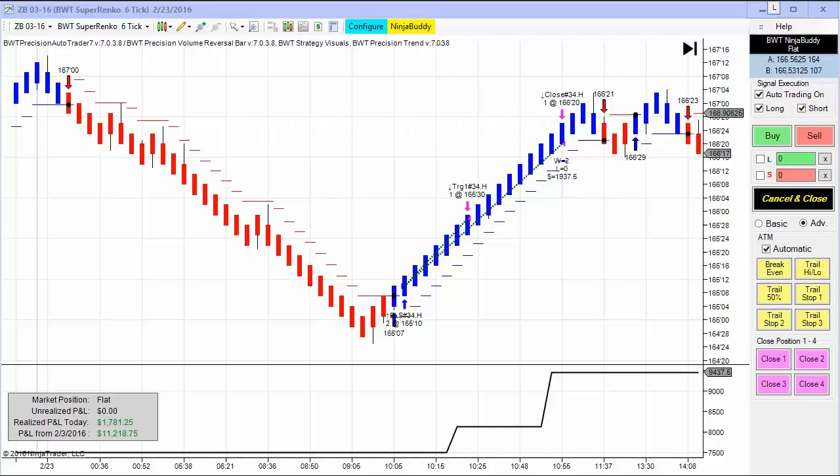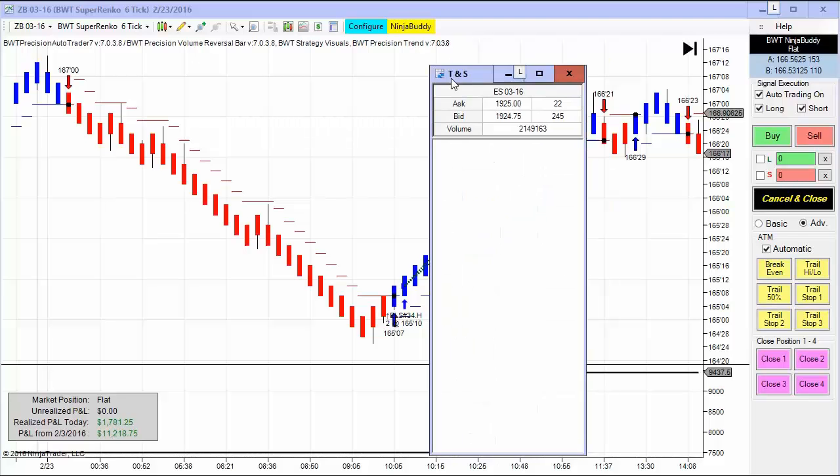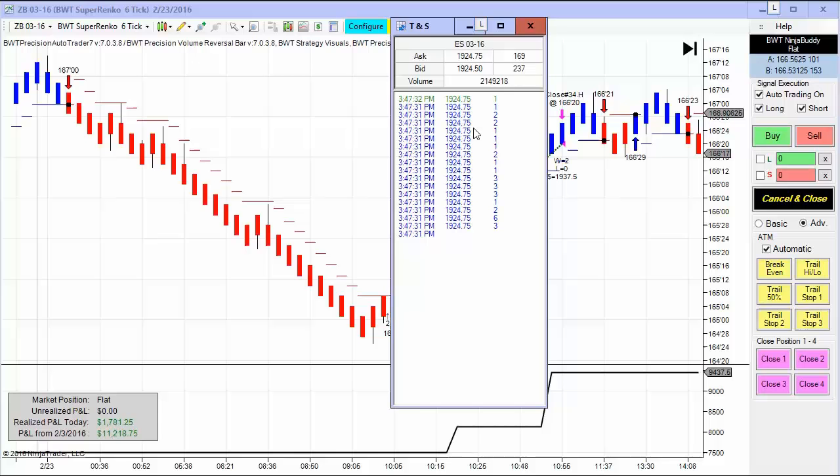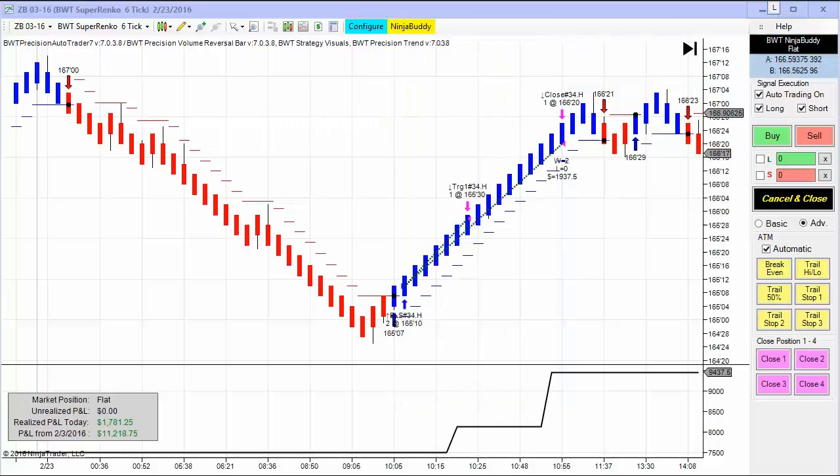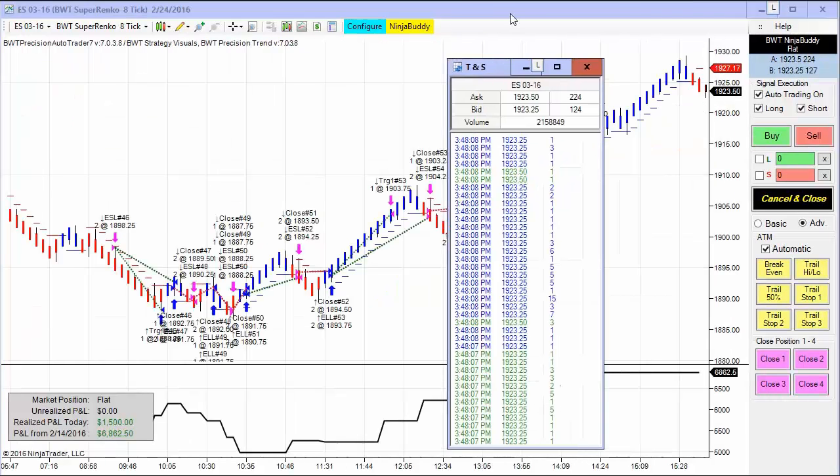Wednesday February 24th, it's 3:47 p.m. In the futures markets today, I want to bring over the time and sales for the e-mini S&P, which is trading at approximately 1924.75. I have a chart here of the e-mini S&P so we can confirm the price — now 2350. You can see this is the live market.